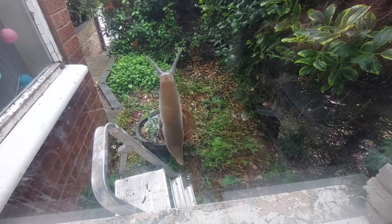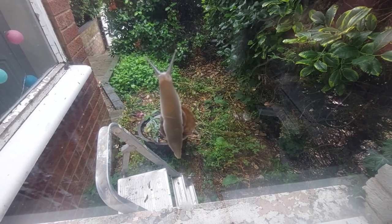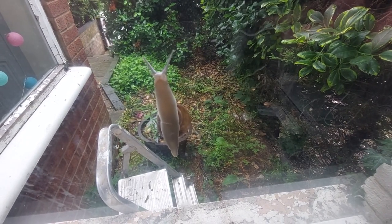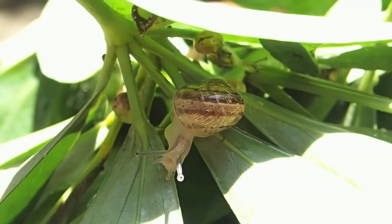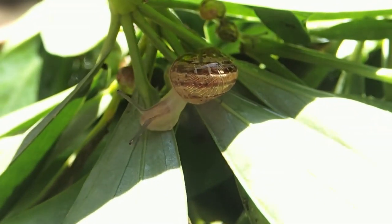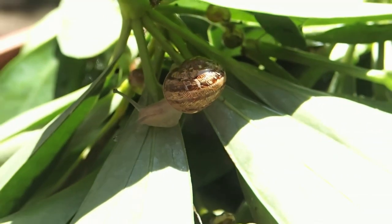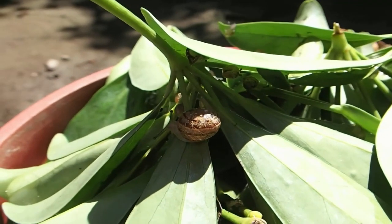They move using a muscle underneath their bodies, which is known as a foot. This contracts in waves, propelling them along and leaving a trail of slime behind. They are notoriously slow, with an average speed of somewhere around 0.03 miles per hour, although in a snail race in 1995, a snail did manage nearly double that speed.